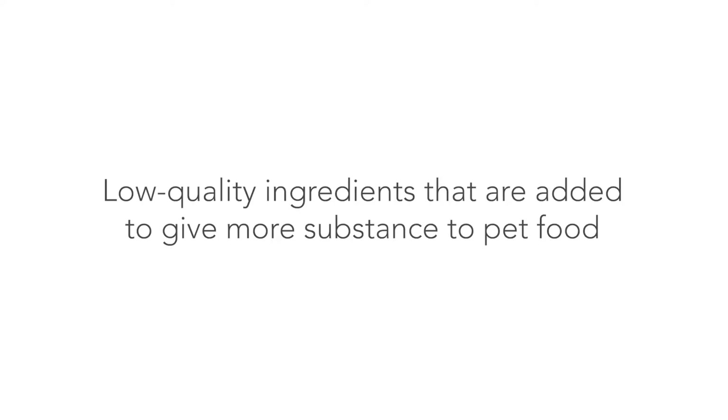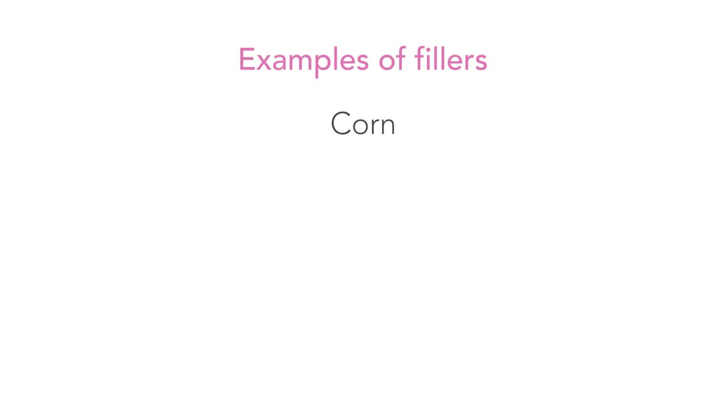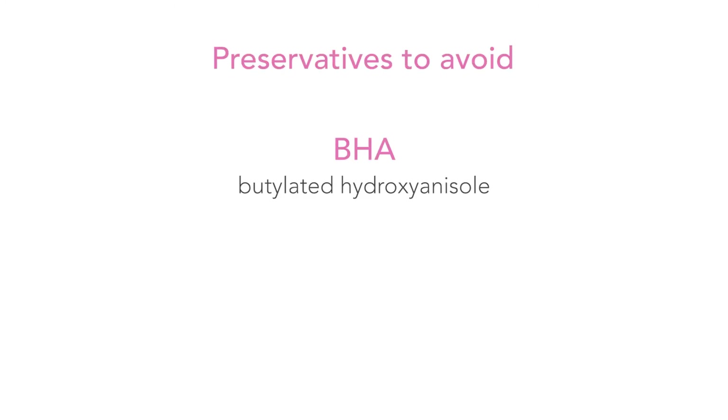Next: fillers. These are low-quality ingredients added to give more substance to pet food but they provide less nutrition compared to meat. Examples of fillers include corn, wheat, soy, and rice. Last: preservatives. These are meant to preserve fats and oils from going bad. The main preservatives to avoid are BHA and BHT — both carcinogens, meaning they are cancer-causing agents that could be toxic to your pets.